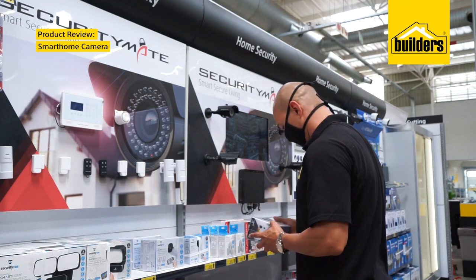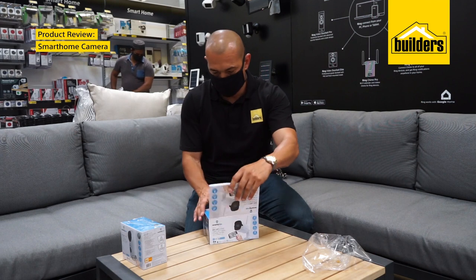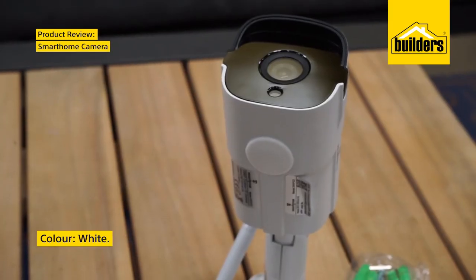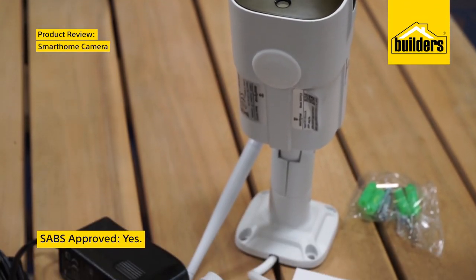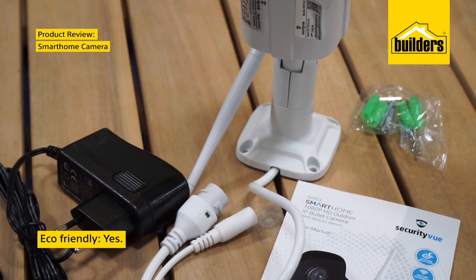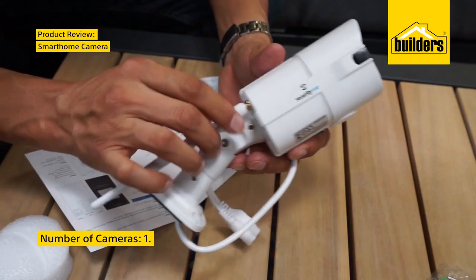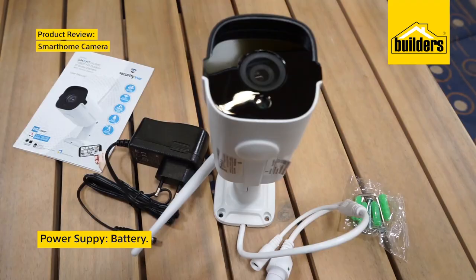Today I'll be reviewing the Smart Home Indoor and Outdoor Cameras from Gentec. Smart Home Outdoor HD Camera 1080p. The product is white in colour and it is SABS approved. It is economically friendly and includes an app with an 8 meter sensor range. The product comes with one camera powered by a battery. This system is not wireless.